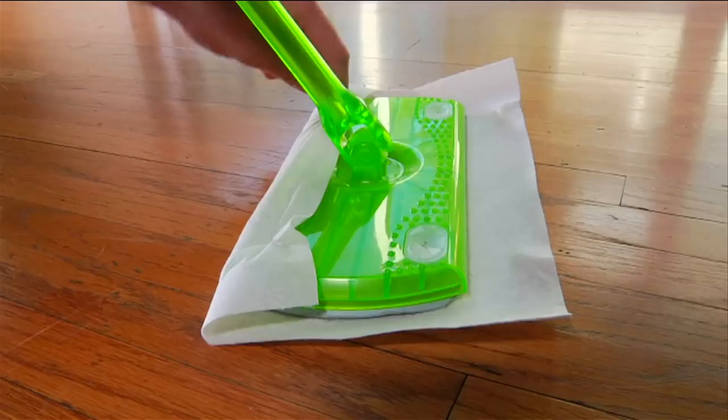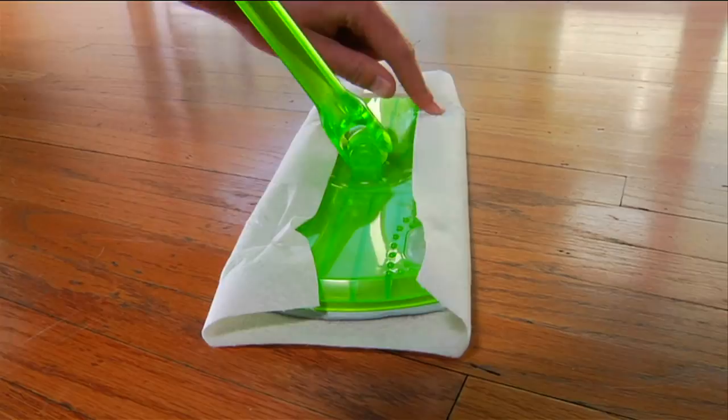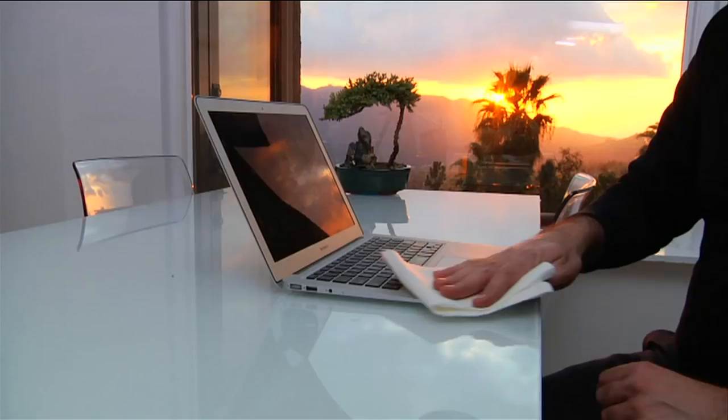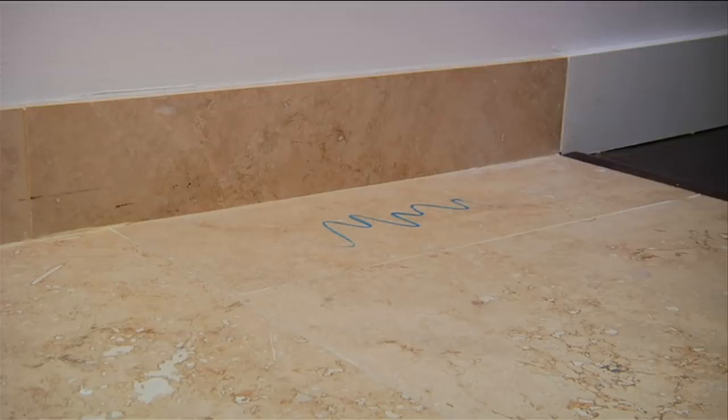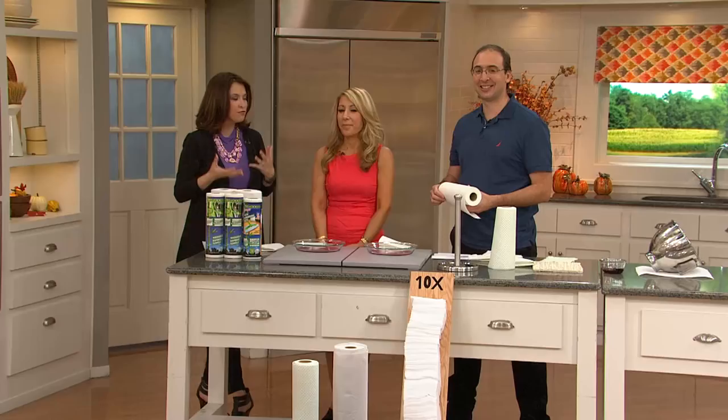It is not one, but two 20-count rolls and one 15-count roll of sweeps that are strong, absorbent, versatile, durable, reusable, rewashable, and 100% rayon made from bamboo. I can't believe that you get to wash these and dry them and use them over and over again. What an earth-friendly, green thing to do, Lori.